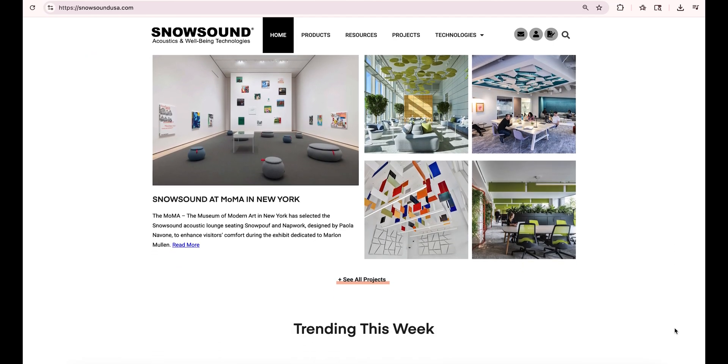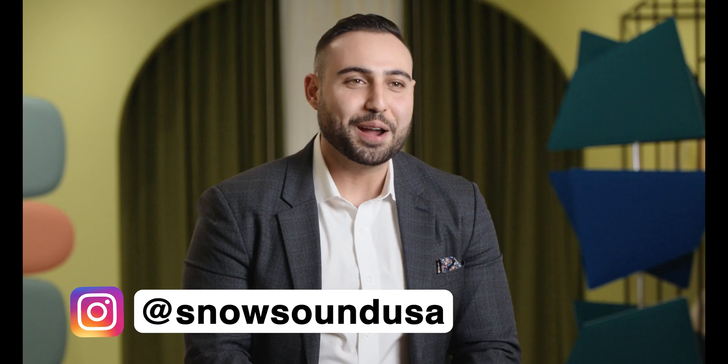You can find Snowsound at snowsoundusa.com and explore all the different solutions they have. Follow them on Instagram at snowsoundusa, and visit their experience showrooms in LA and New York to hear the difference for yourself. Thank you so much to Snowsound for collaborating on this video, and as always, if you're looking for more educational interior design content, be sure to hit that subscribe button and sign up for my email list in the description box to join the KLSY community.